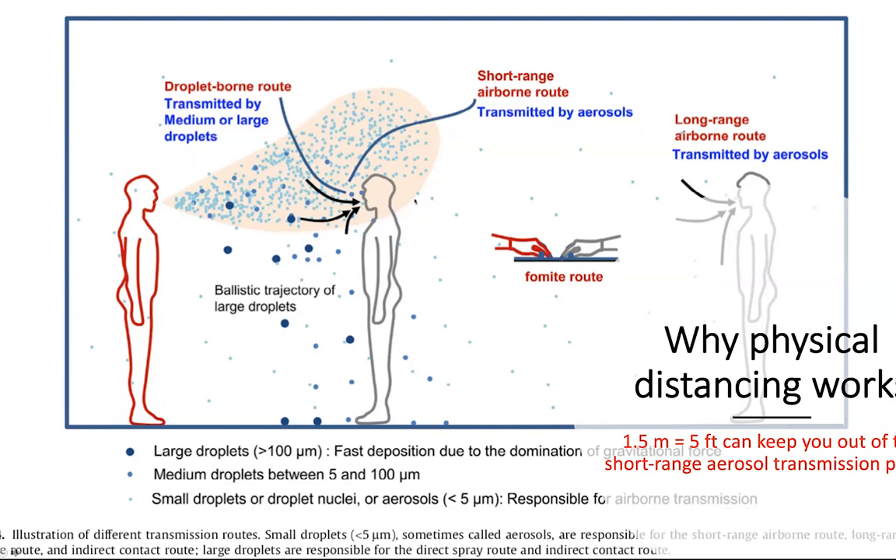You generate a big cloud of respiratory aerosols of all different sizes. Depending on the size, they'll drop out of the air — which we call droplets — or they'll be transported into the environment. We try to delineate where they end up by the terms short-range airborne route, meaning we're close to the person who emitted the cloud, and long-range transmission, where particles stay aloft for a long time and may travel through the HVAC system.